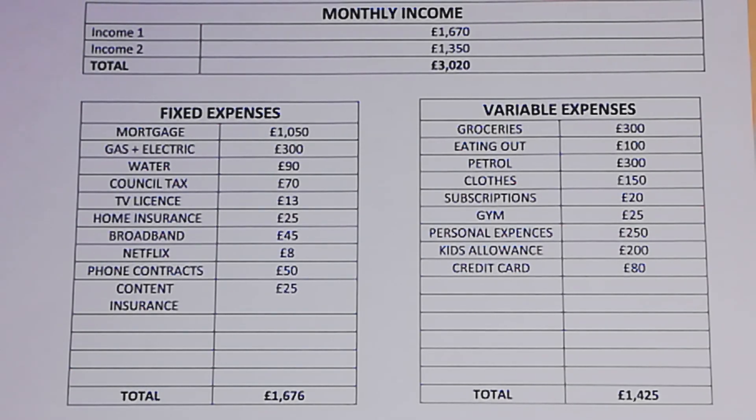TV licence is £13 a month, home insurance £25 a month, broadband £45 a month, Netflix £8 a month, phone contracts £50 a month, and contents insurance £25 a month — bringing their total fixed expenses to £1,676 a month.